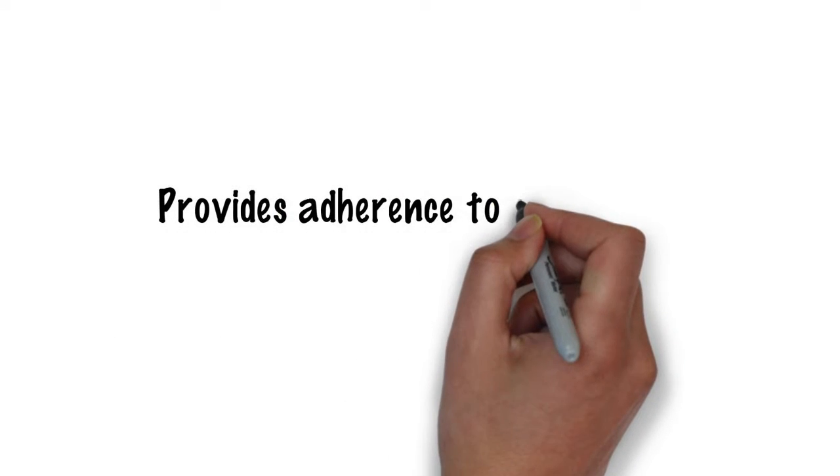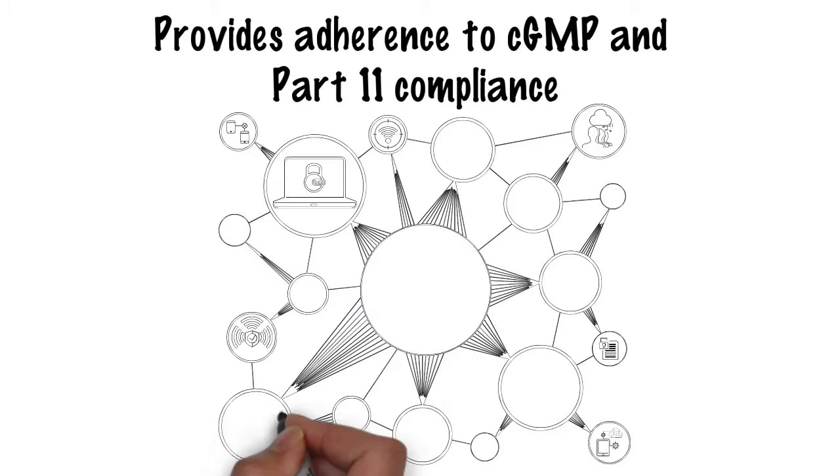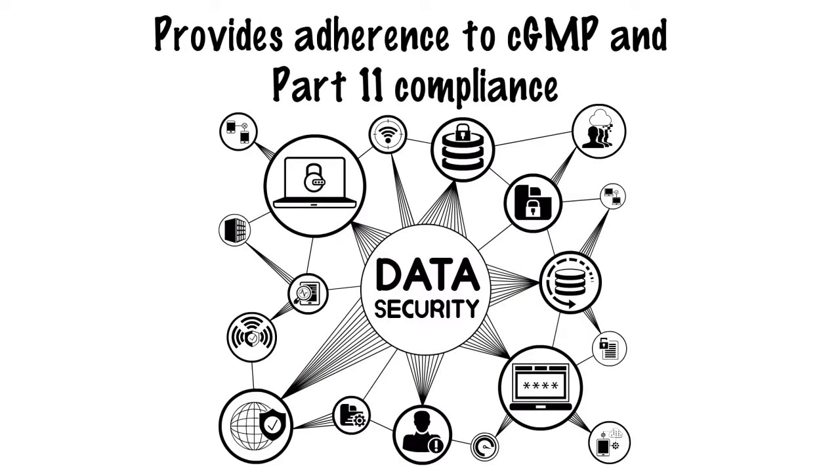ATACHI eBMR provides adherence to CGMP and Part 11 compliance, with inbuilt data integrity and security measures.